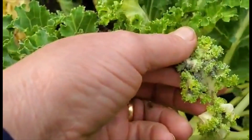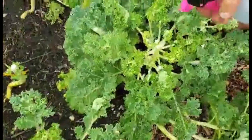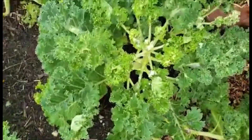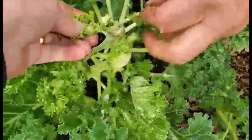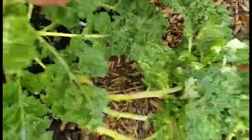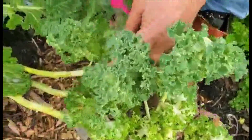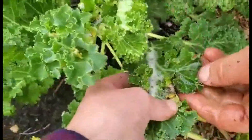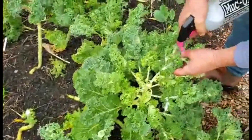I'll show you what I do. You really got to get in, open the leaf up to kill off the white fly. There's some here on the leaf. And if you do this a few times, it kills the aphids.